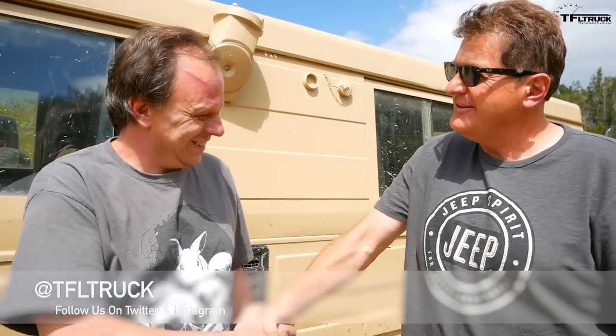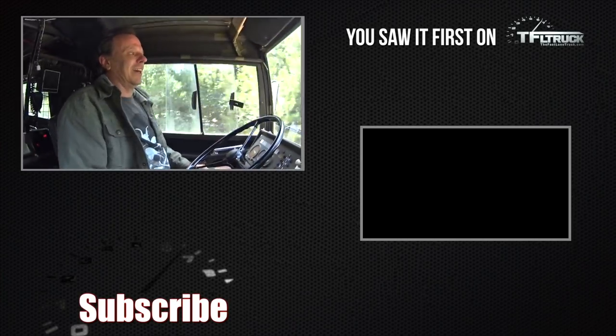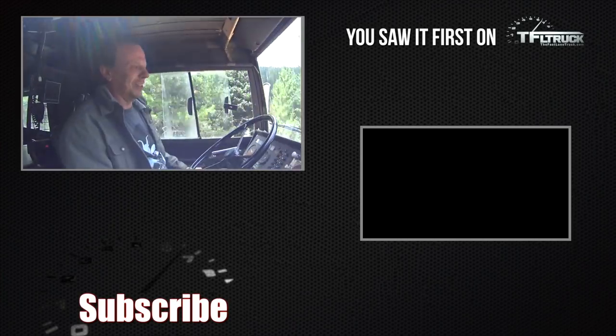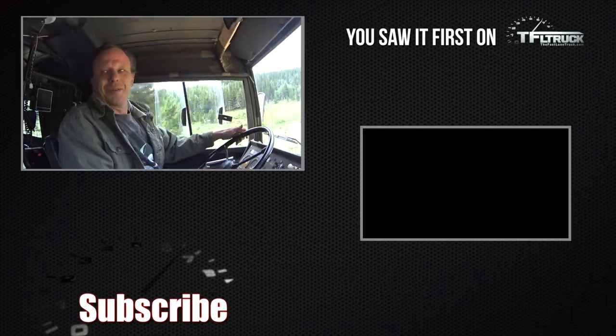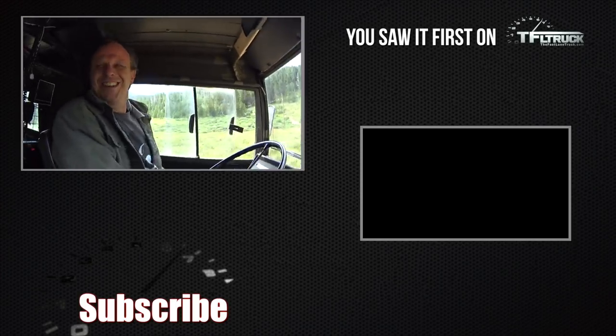Thank you guys for watching, and thank you very much for giving us this tour and this fun off-road experience with your Pinzgauer. As always, this is Roman saying check out tfltruck.com for more news, views, and of course, Pinzgauer off-road reviews. See you guys next time. Ciao. I think you're probably doing more than this thing was designed to do, right? I doubt it — you watch the promotional videos and they're driving these things over railroad ties at like 50 miles an hour.